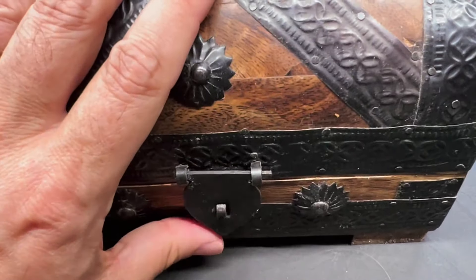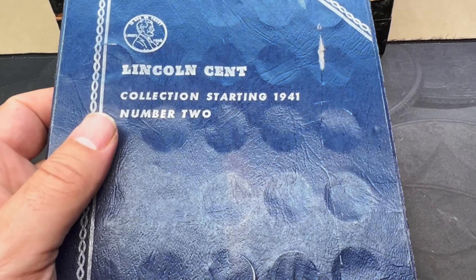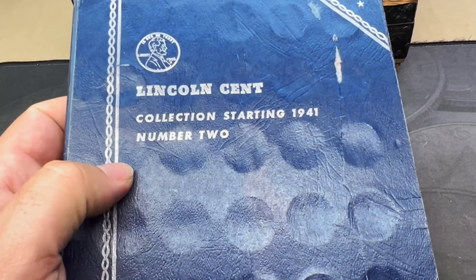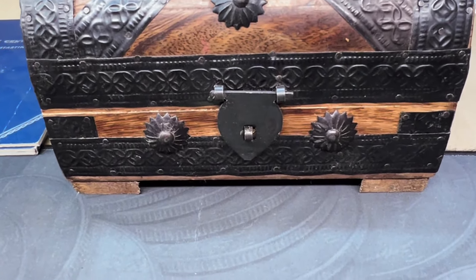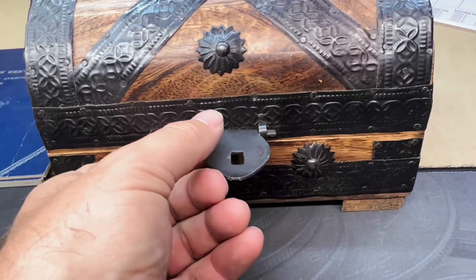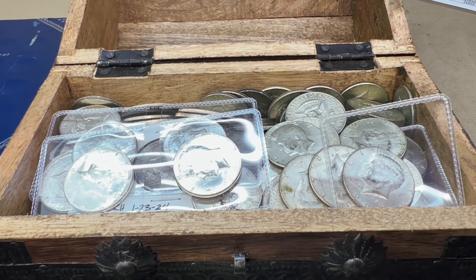I also checked the Lincoln cent book that came from the kid — no errors or varieties in there, but it's always nice to have another book that one day maybe we can fill up. I hope you enjoyed this video. I know I enjoy making these random mixed coin roll hunts. Unfortunately this one didn't produce a ton of volume, but honestly, anytime I find some silver I consider that a successful hunt.